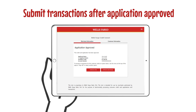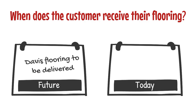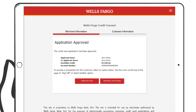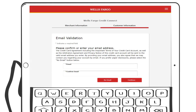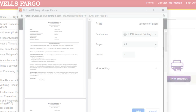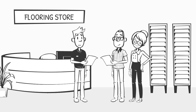Let's now review transactions. You'll be able to submit a transaction such as an authorization or charge right after you receive the customer's approval. How you submit the transaction depends on whether the customer will receive their flooring in the future or that very same day. If the flooring and any included installation is to be received in the future, you will select 'Authorize Only' in Wells Fargo Credit Connect, or 'Authorize for Future Delivery' in the internet processing system. Remember, to use Wells Fargo Credit Connect, the customer must have an email address to receive the receipt electronically. If using the internet processing system, print two copies of the receipt — one for the customer to sign and be retained by your business, and the other for your customer.